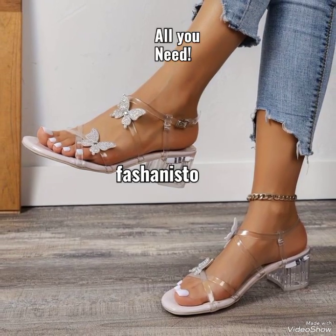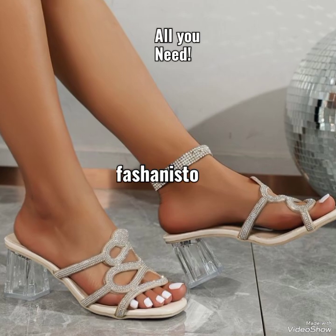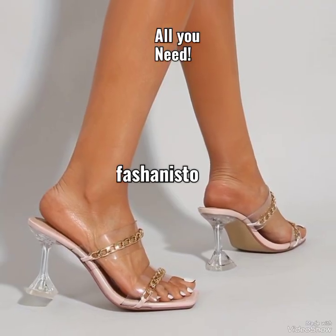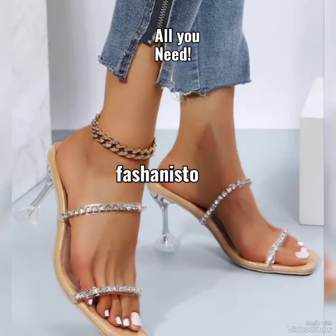If you want to purchase them online, do comment in the comment section and I'll send you the link from where you can purchase them. You can also get up to 50% discount when purchasing two or more heels from that store.